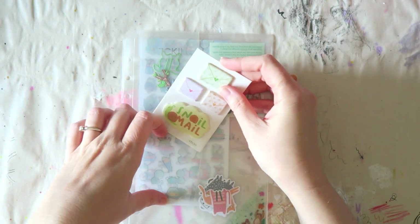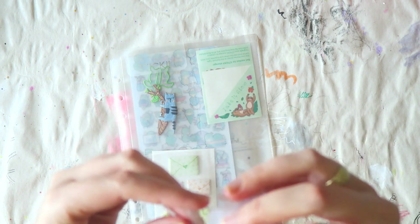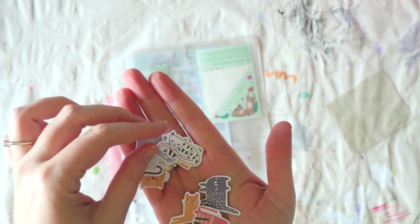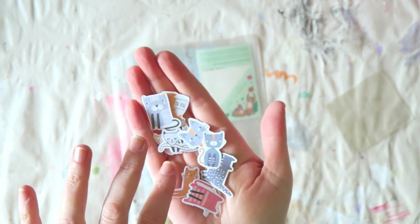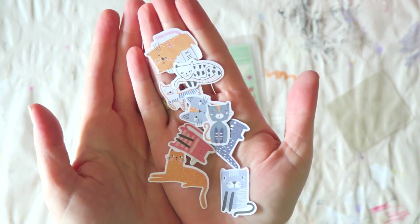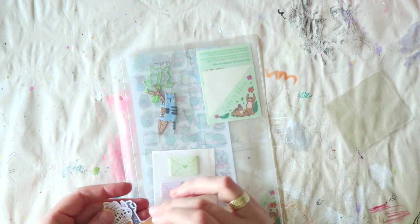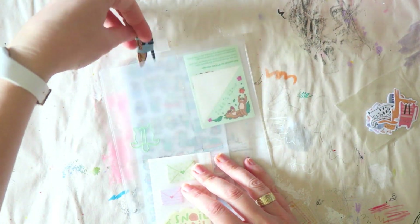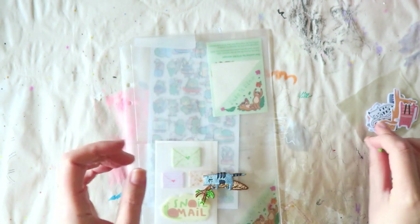They always include some sort of sticker flakes — these don't come on a sheet but in loose form. This time it's cats, and it's just adorable. I really love the artwork. I already used about half a pack in my journal, so you do get more, but it's kind of the same style.